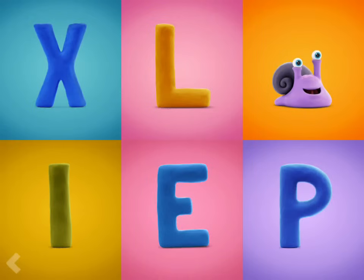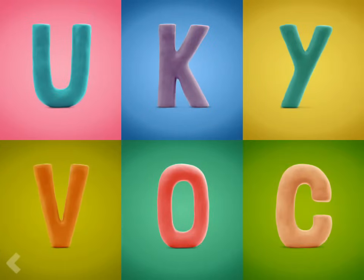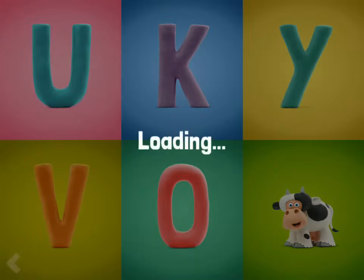Nice job! Now point to the letter C. You're doing fantastic! Good for you!